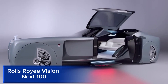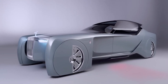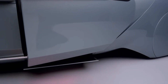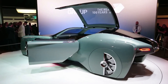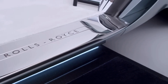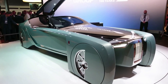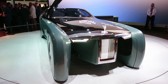The Rolls-Royce Vision Next 100 is a futuristic, autonomous vehicle concept unveiled in 2016 to celebrate the brand's centenary. This luxurious electric car showcases Rolls-Royce's vision for the future of mobility, where passengers enjoy unparalleled comfort and luxury. The Vision Next 100 features a sleek, aerodynamic design with a panoramic glass roof and a spacious, minimalist interior. Its advanced autonomous technology allows passengers to relax or work during their journey.